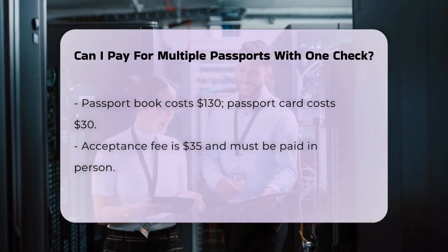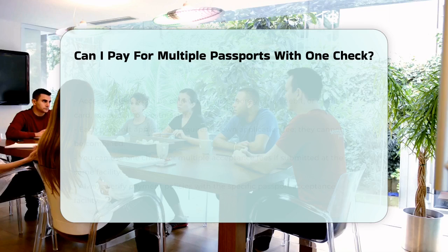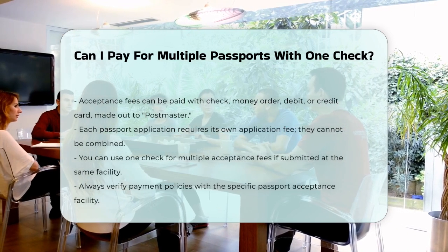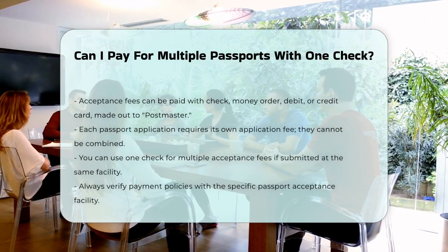However, you can use one check or money order for multiple acceptance fees if you are submitting multiple applications at the same facility, as long as the facility accepts this method of payment.